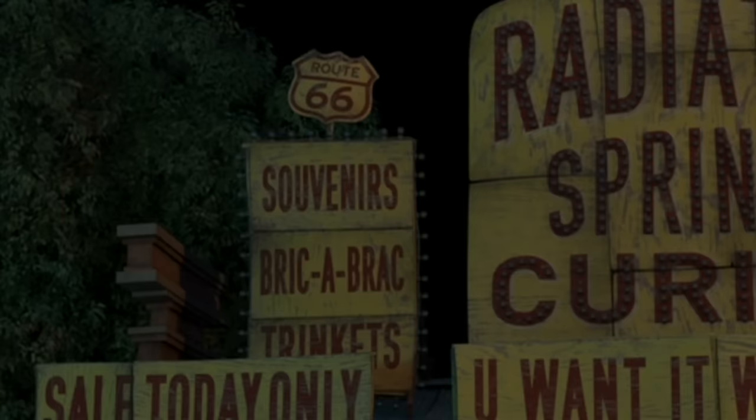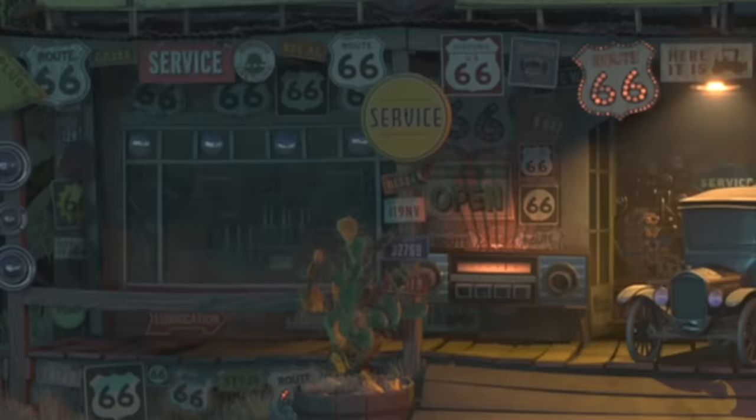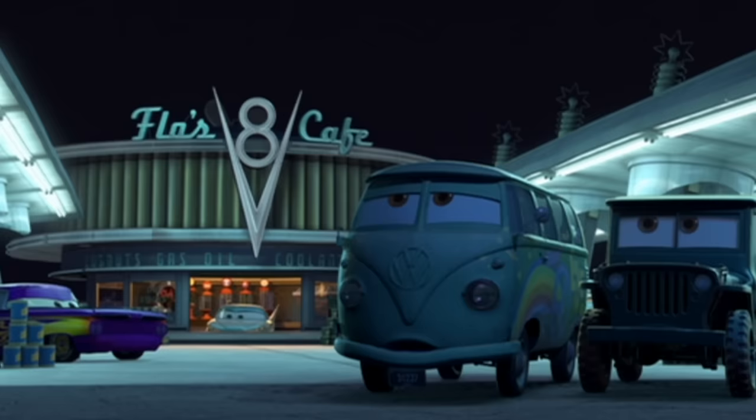I find it a little funny that the sign advertising a one-day sale is clearly up year round. And if you look right under the sign you will see an old Dinoco logo before it used Arlo as a mascot. Flo's gas station is also a shout out to Flo from Finding Nemo.